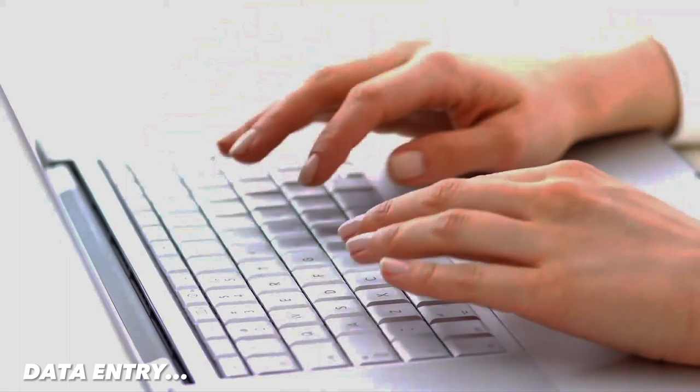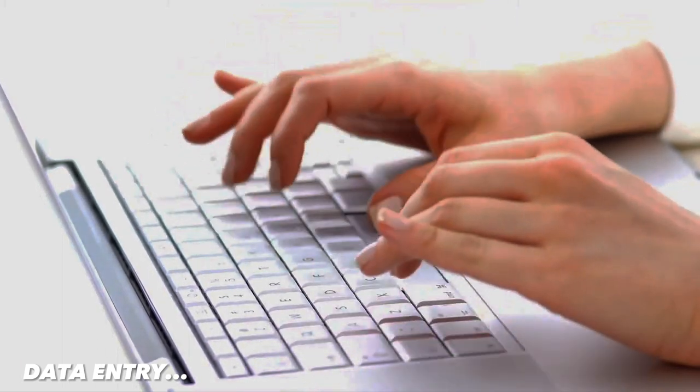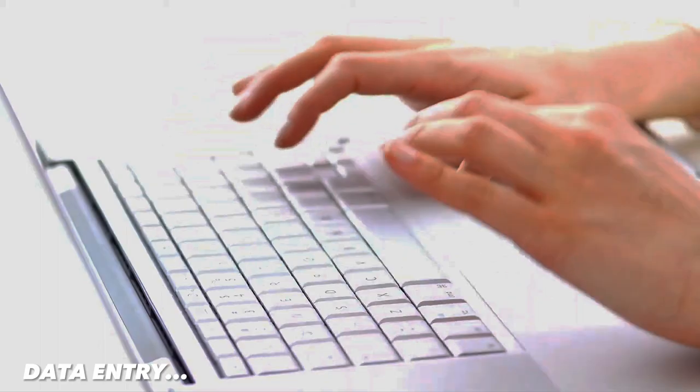The sixth way is data entry. Data entry is a simple way to make money as a student. You can find data entry jobs online and get paid for entering data into spreadsheets and databases. There are many companies like Amazon Mechanical Turk, Clickworker, and Microworkers that offer data entry jobs.